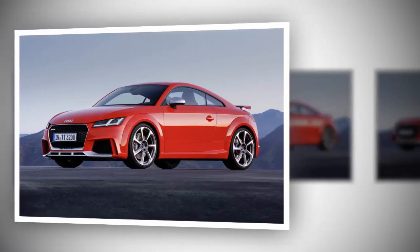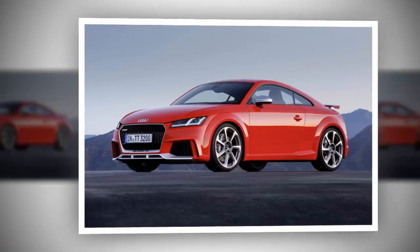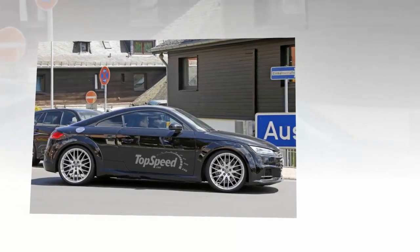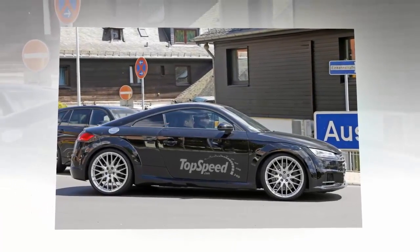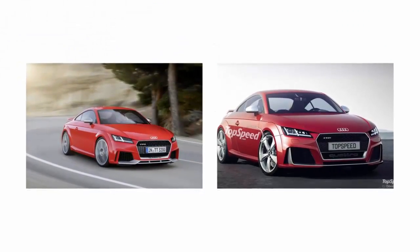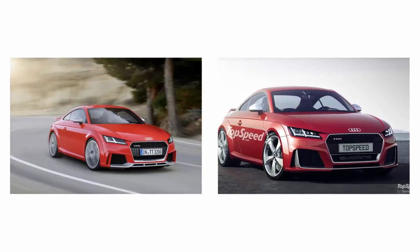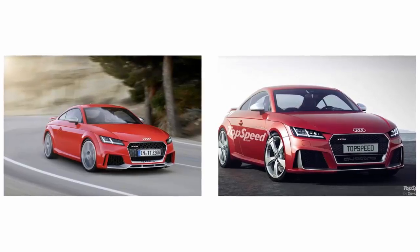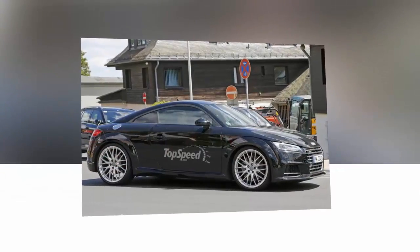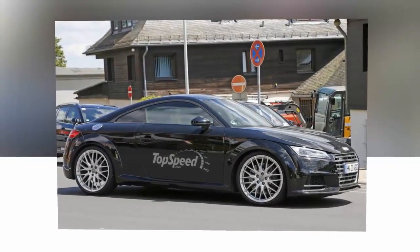Although the third generation Audi TT was unveiled in early 2014, it didn't cross the pond to the US until 2015, for the 2016 model year. Whether the high-performance TT RS will have the same fate is still a mystery, but Audi has just unveiled the beefed-up coupe at the 2016 Beijing Auto Show. It remains to be seen whether North America will get it sooner than 2017, but when that happens, US Audi gearheads will get the lightest and most powerful TT ever produced.